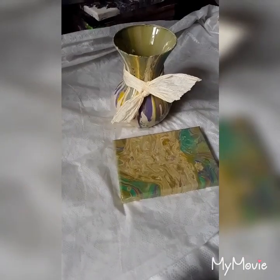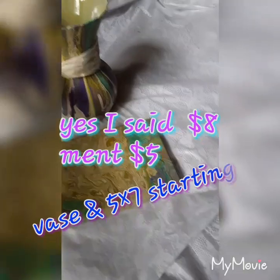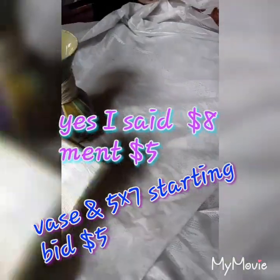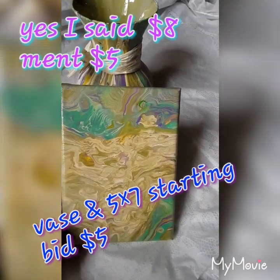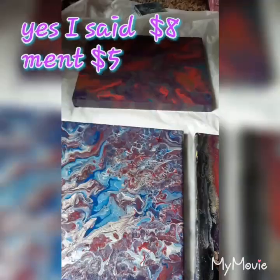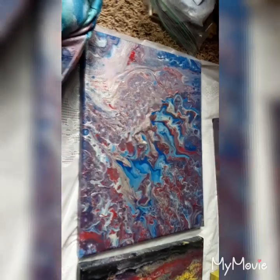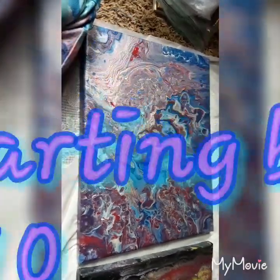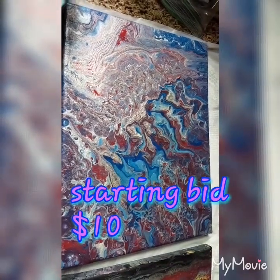I have this. We'll be starting at $8. It was just a Mother's Day painting. And these are starting bid at $10. I think these are 11 by 14 canvases. This is the challenge we had and Charles picked the colors.